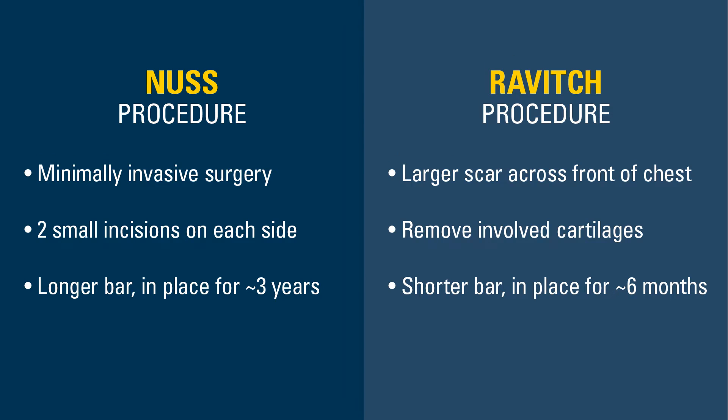There are two surgical options that we offer patients. One is a minimally invasive approach called the NUSS procedure and the other is a more maximally invasive approach called the Ravitch procedure.